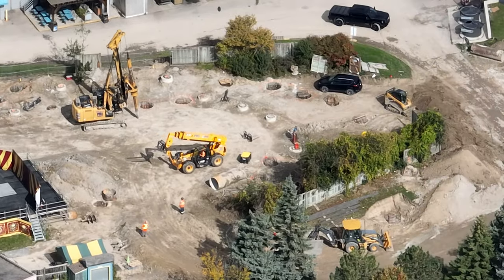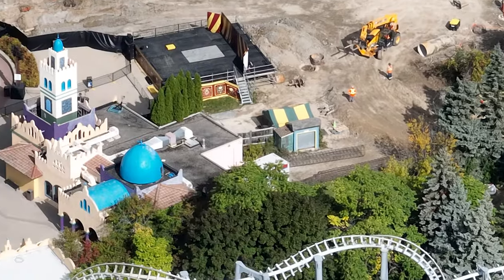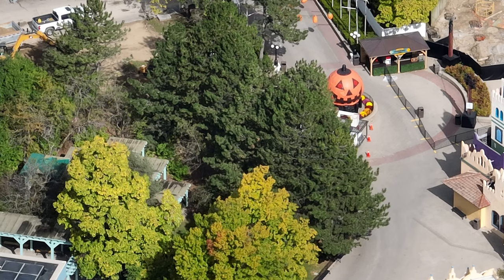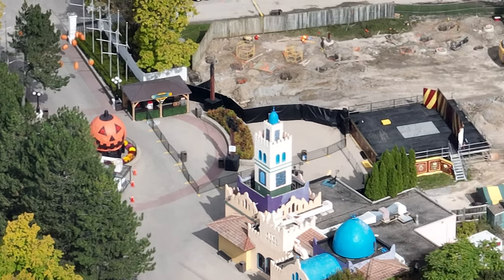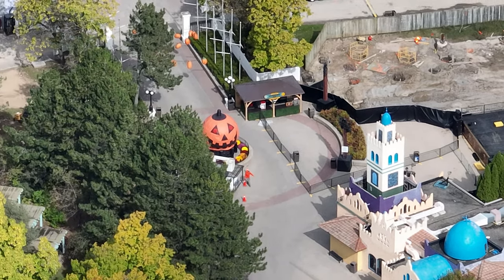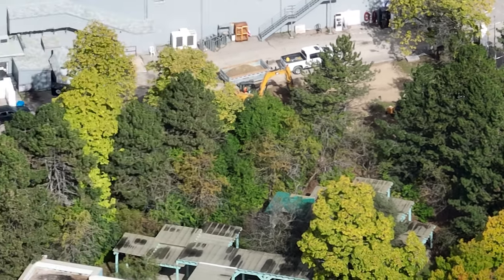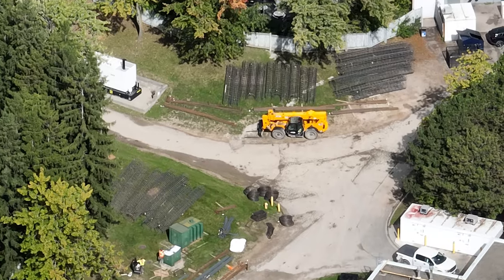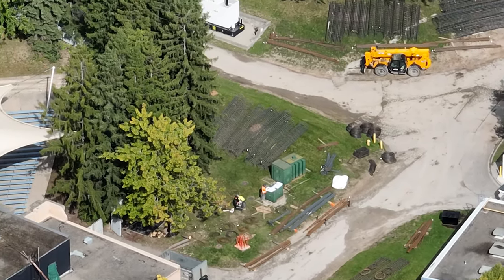On the other end of the plot, near the pumpkin, they are for the most part done with the actual casing — the ground part of a footing. Now they're just going to insert the threaded rod and pour more concrete, and the footing will be complete. Extreme Skyflyer's plot of land is about 65% done in terms of footings.